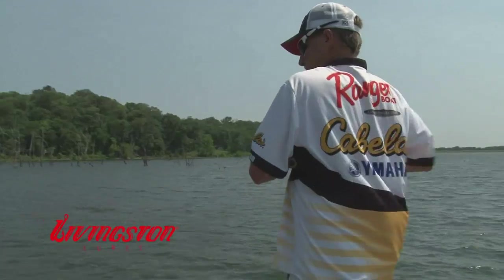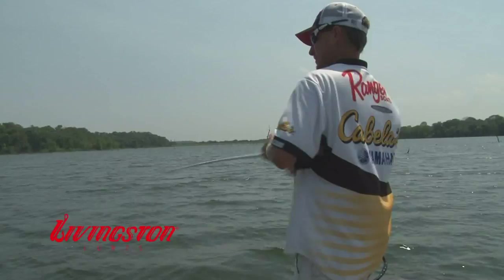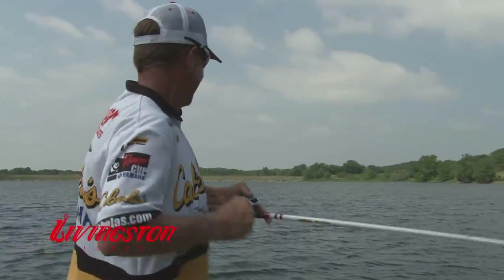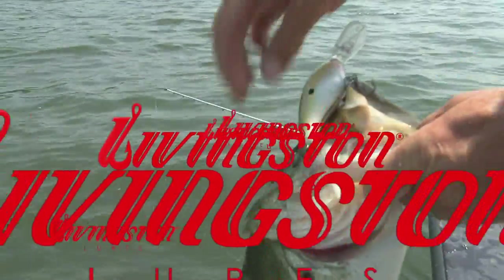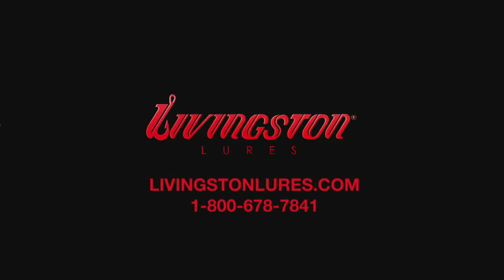Livingston Lures' sound and vibration technology proves that fish do hear. Our lures whip fish into a feeding frenzy. Livingston Lures stands as the innovator of vibration and sound technology that mimics biology. Visit us at livingstonlures.com or call 1-800-678-7841.